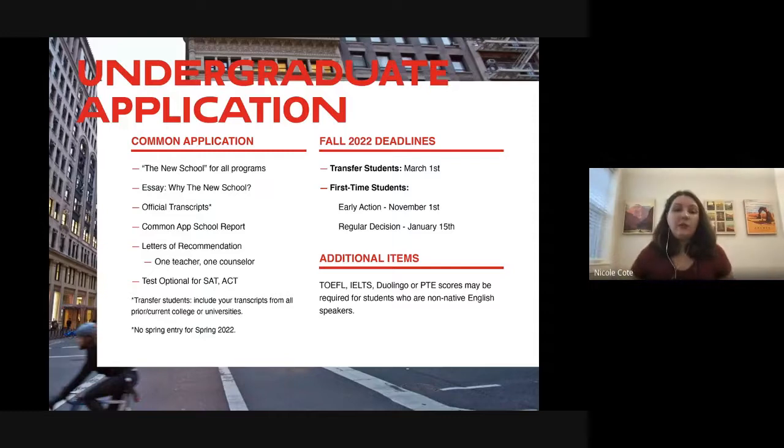Going over the application process for first-time and transfer students: you'll use the Common App regardless — for transfer students, just select 'yes' when it asks. We require one essay: 'Why The New School?' We love to hear about faculty you want to work with and your career goals. Official transcripts are required — high school transcripts and any colleges or programs attended so you can be considered for transfer credit. Letters of recommendation are required as well.